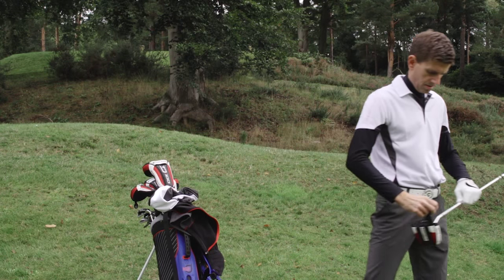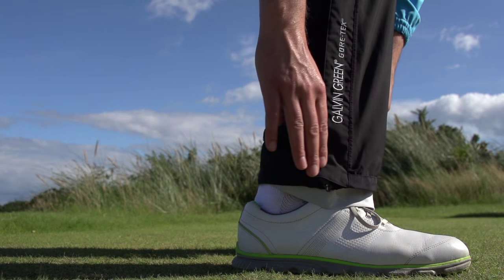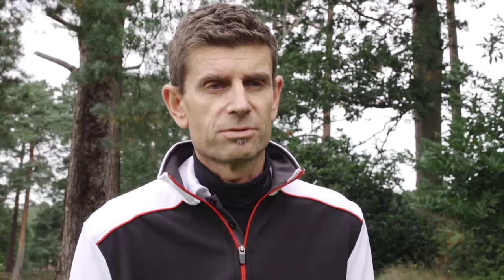Attention to detail makes a difference too, like the chest width adjusters and the neck width adjusters on the Gore-Tex jackets. The water repellent zippers and the reinforced ends of the legs on Gore-Tex trousers are other details — features that came from customer feedback and from our own experience of playing golf in different weather conditions.